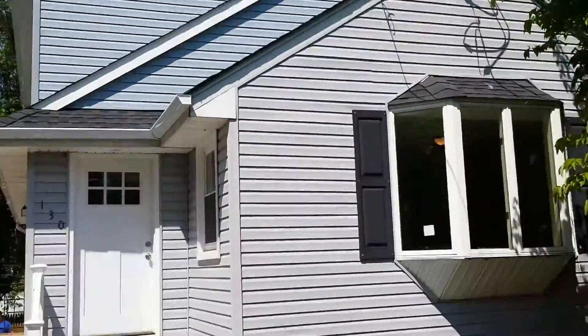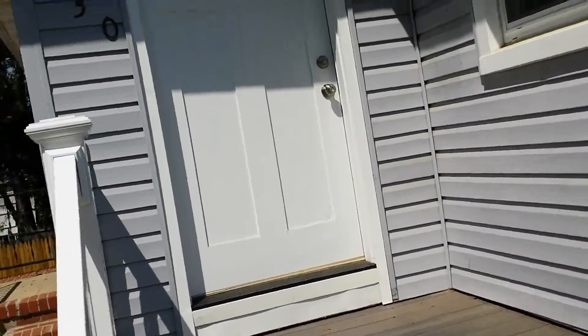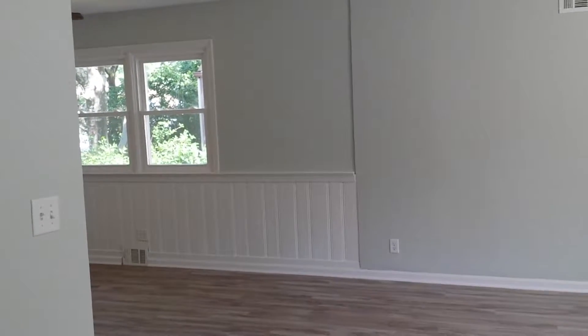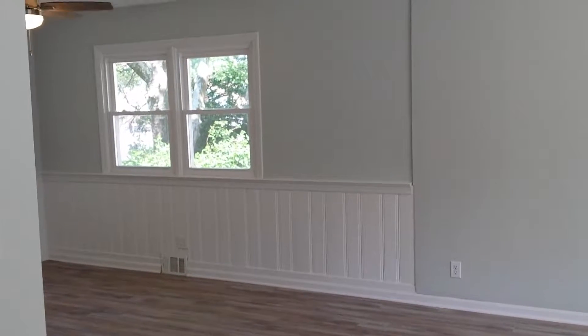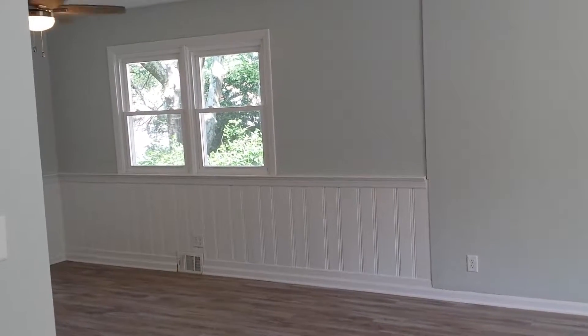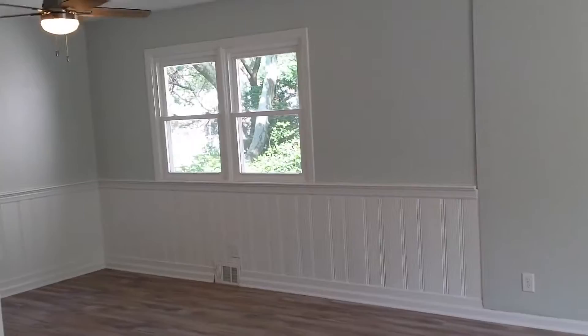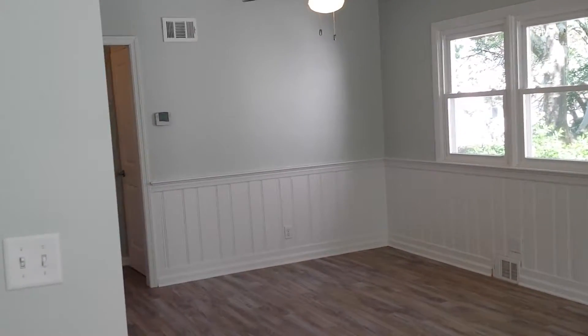Hey guys, this renovated colonial brings us right into Keyport — six rooms, three bedrooms, two full baths, sits on a 40 by 125 lot. Huge master bedroom on the second floor with a full bath, huge walk-in closet, new kitchen cabinets, stainless steel appliances, new bathrooms, new furnace, new dual zone air conditioning, new tankless water heater, new roof.